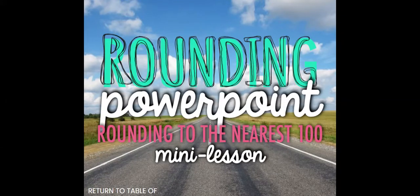Hello everyone and welcome to our next lesson on rounding. Today we're going to be practicing how to round to the nearest hundred.